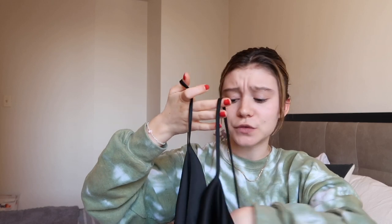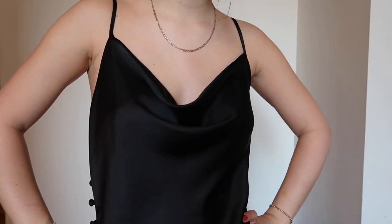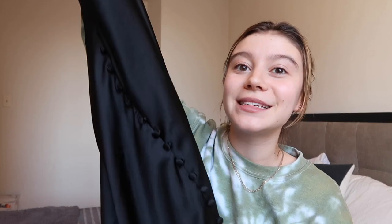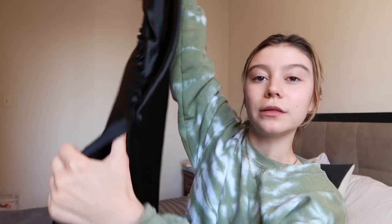Next up we have this other slip dress. I got this at the same thrift store as the handbag — Beacon's Closet. This is a gorgeous black slip dress by Zara and I got it for I think $14. It was a really good deal and it's in great condition. My favorite part about this dress is it has these buttons going up the side, which I just think are so pretty. The buttons lead down to a little slit at the bottom. Again, this is the type of thing where you could wear a white t-shirt under it to make it a little more casual.